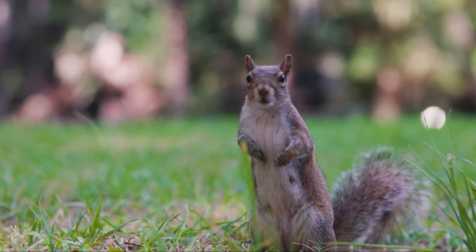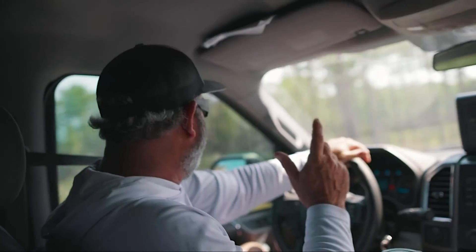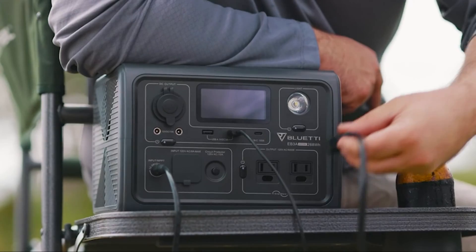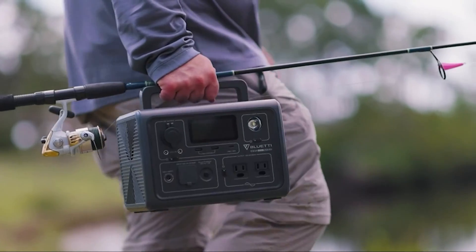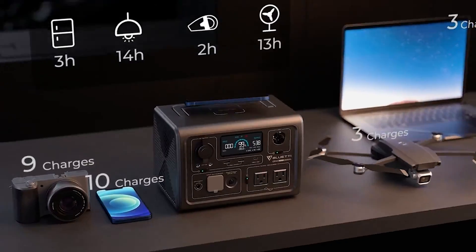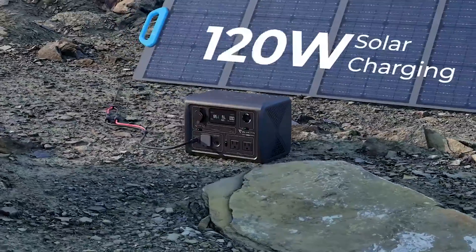With this unit, you'll get almost all the options for charging and powering your devices that you could hope for. You can even pick up a 120-200 watt solar panel from Bluetti to have a solar generator setup. The LiFePO4 battery in this unit guarantees over 2500 cycles, which is at least 4 years of service life, even if you're using the EB3A twice a day. Bluetti also boasts a 40-minute charge time to 80% capacity and the ability to charge via AC plus solar.